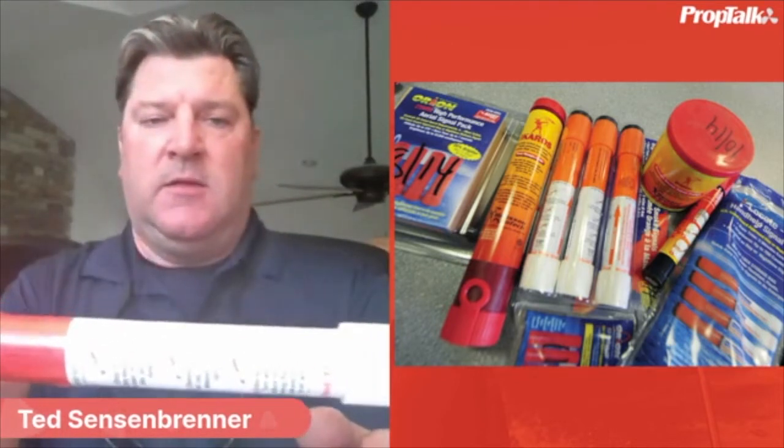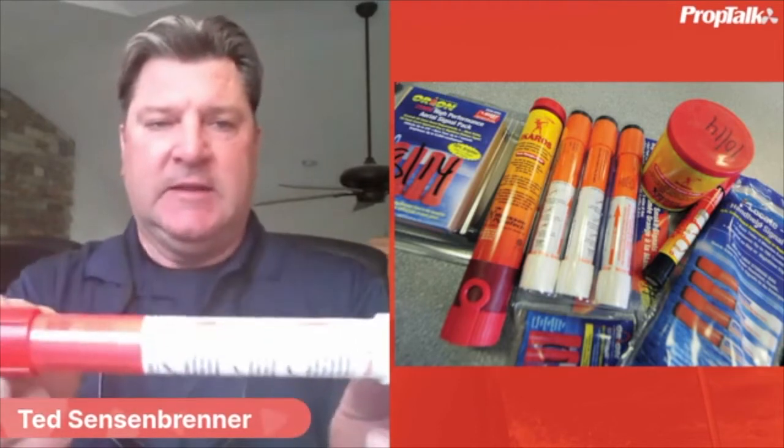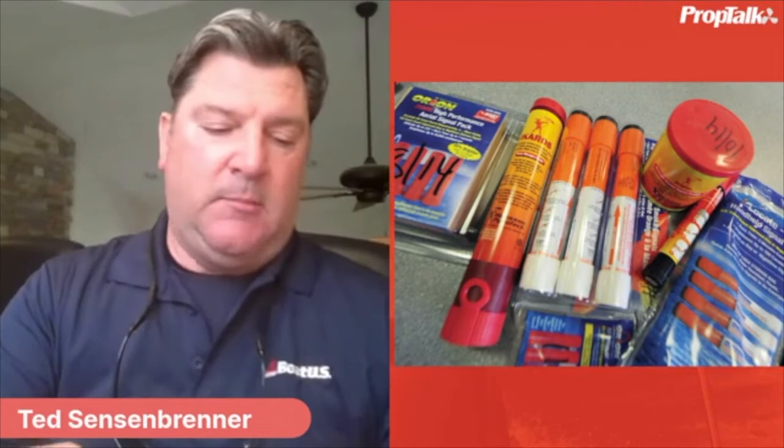The second required item is visual distress signals — what most people think of as flares. You need devices that can be seen during the day and night, so a combination flare is perfect. If you're boating after dark, know where your flares are. Flares do expire — they expire every 42 months, essentially every three boating seasons, so you'll need to purchase new ones. There are also non-pyrotechnic alternatives: an electronic strobing light is a good option.